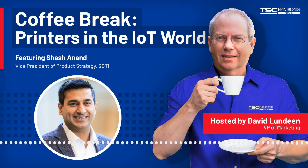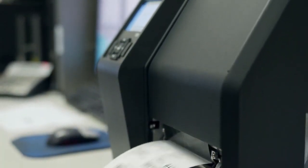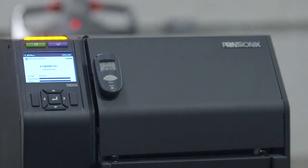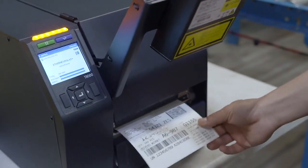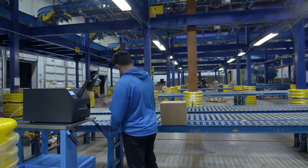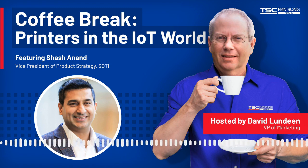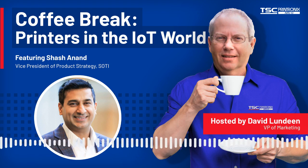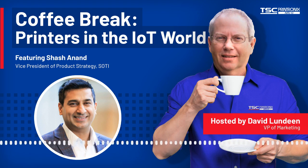How do barcode label printers fit into all of this? In SOTY's world, we consider barcode label printers to be part of the IoT devices, or Internet of Things. IoT devices are really devices that don't have a rich operating system inside them, but they are connected to the internet. When they're connected, we can talk to these devices, get information from them, and send information to them from a configuration or action perspective. Printers made by TSC Printronics have all of these characteristics of an IoT device.